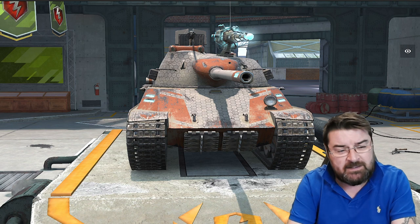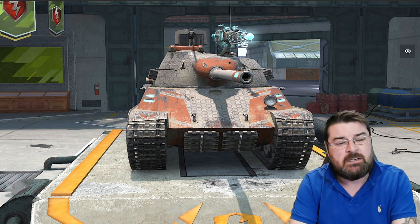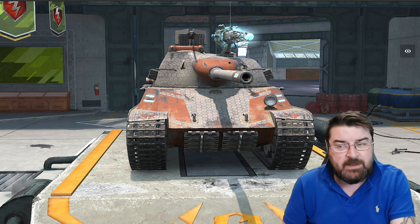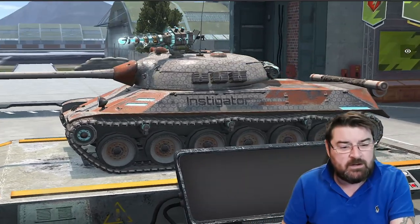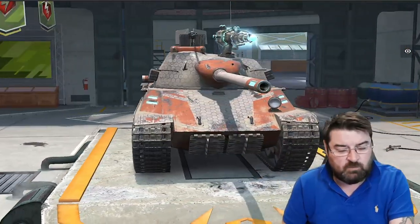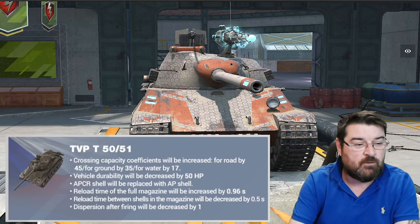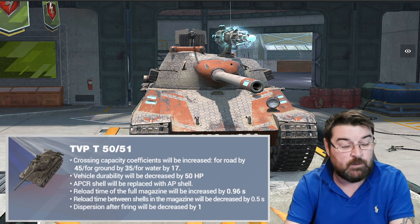But what about this little medium, the TVP? I've always liked the TVP — it's always been a fantastic little tank, never been the easiest of mediums to get on with, but once you get used to it, it is a beauty of a tank. So what changes has it seen? Well, its terrain crossing capacity coefficients have been increased: road is now 45, ground 35, and water 17.